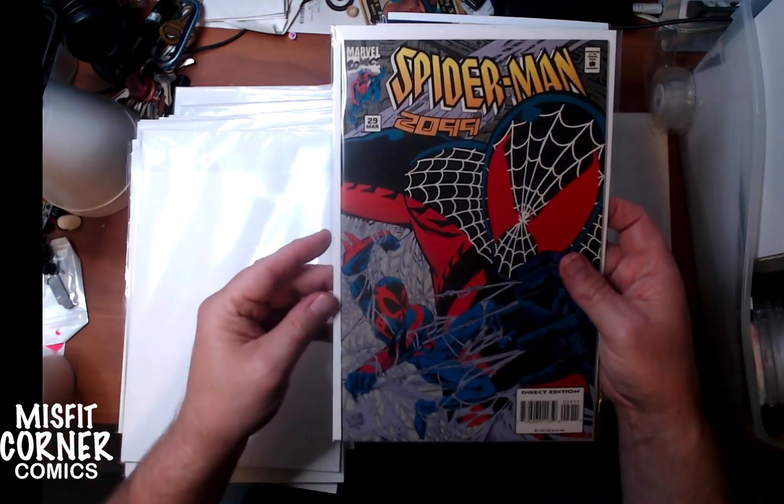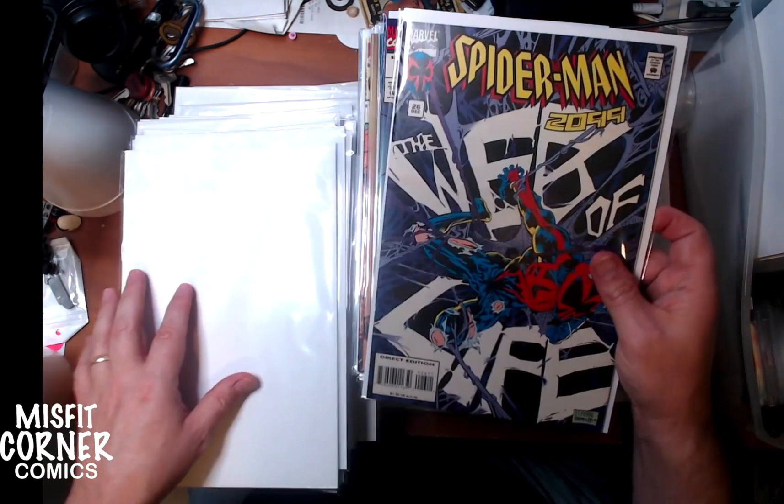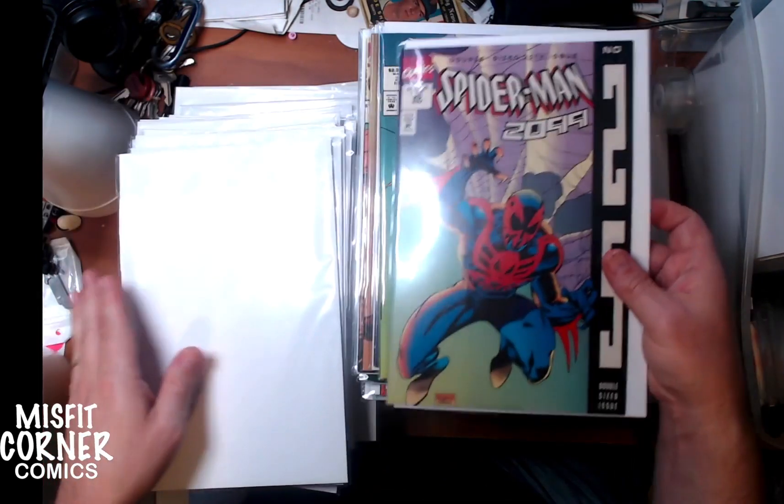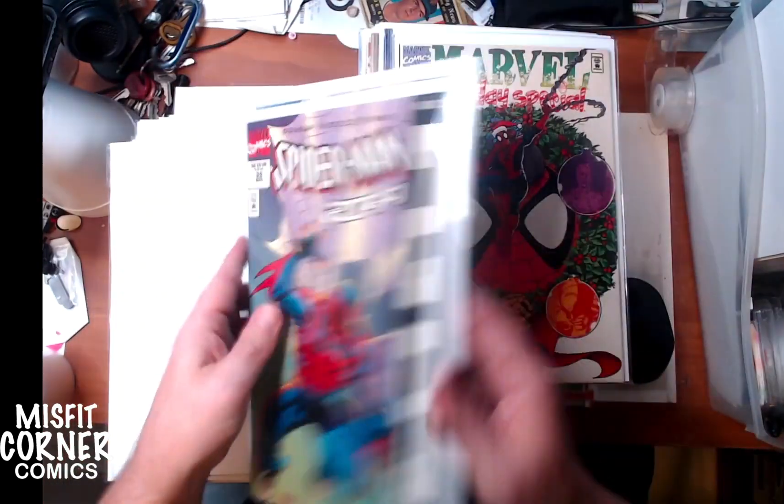We have Spider-Man 2099 number 29, 27, 26, and 25 — and we actually have two editions of 25: the special edition and the regular edition. So that's cool.